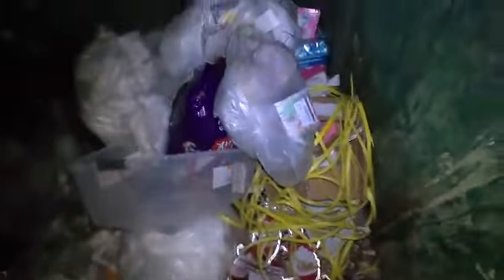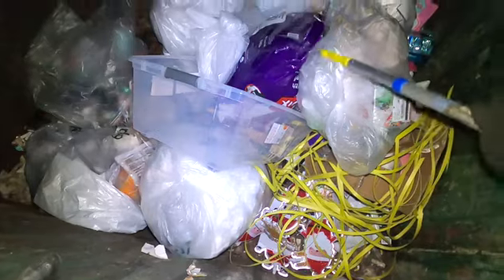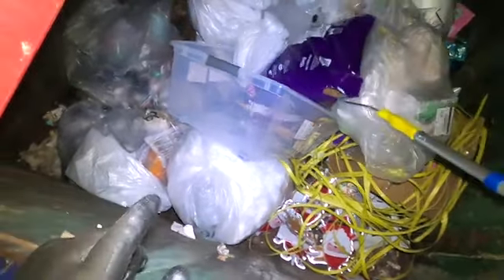So here we are, another dumpster. Oh yeah, oh boy, what have we got here? What's this? We found something — Dalby food. Oh yes.